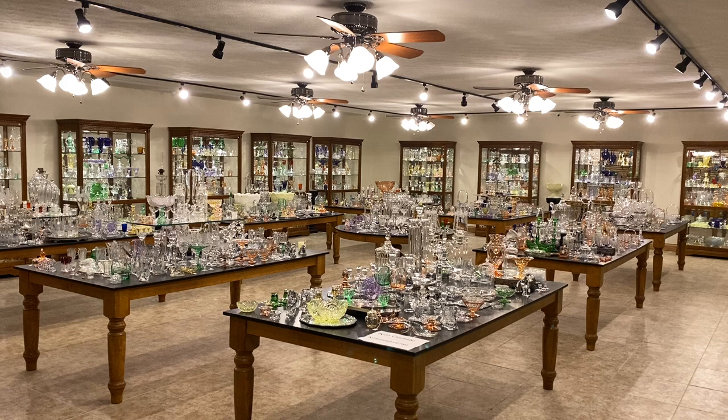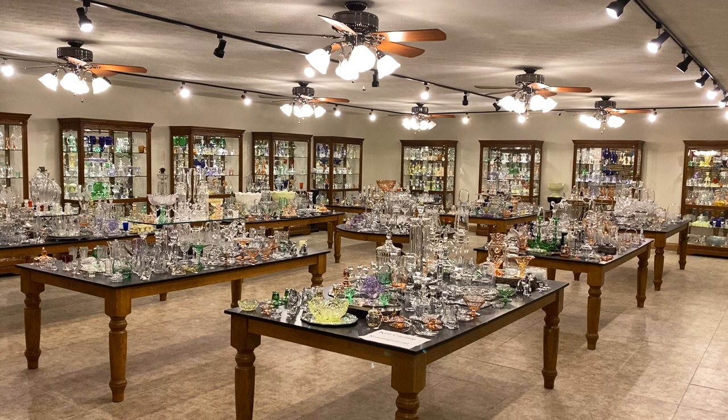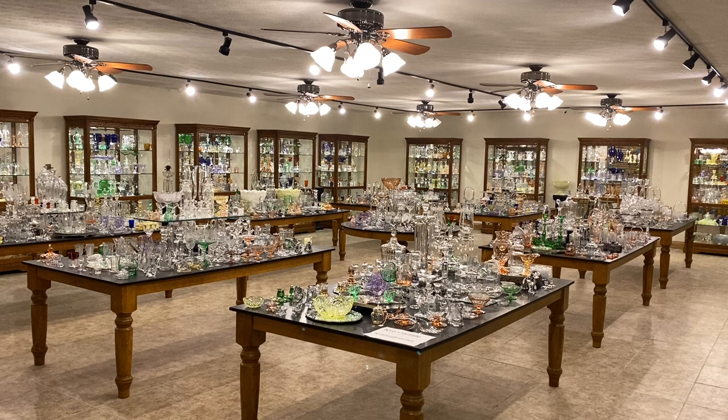Good morning, my name is Kim Carlisle and we have a shop full of Heisey glassware. We're located just north of Indianapolis, Indiana, and our shop is open at this time by appointment. You might get a pencil and paper handy — I'm going to show you our email address in just a minute.